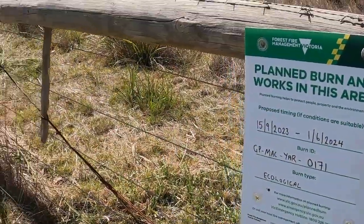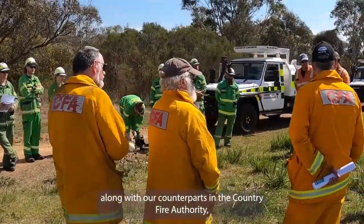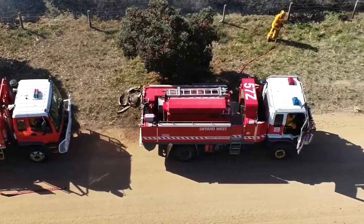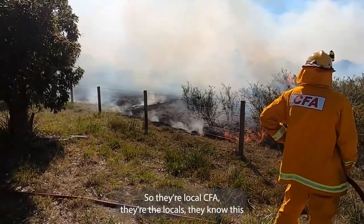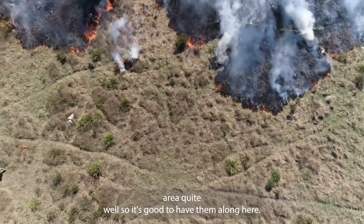Today it's FFM Vic crews along with our counterparts in Country Fire Authority working hand in hand. We work quite closely throughout delivering burns and dealing with incidents such as bushfire. They're local CFA — they're the locals, they know this patch of the area quite well, so it's good to have them along here.